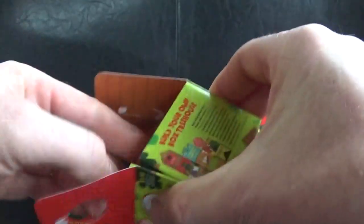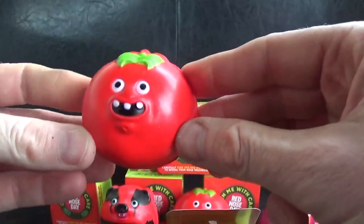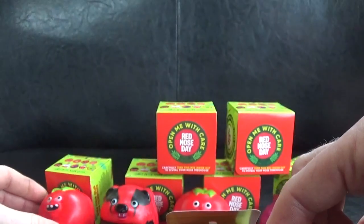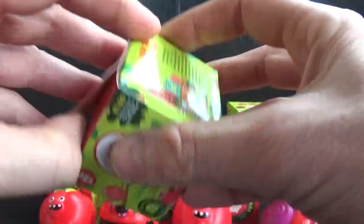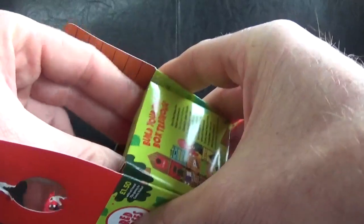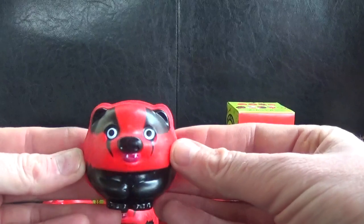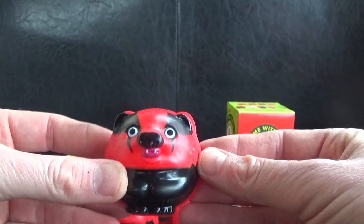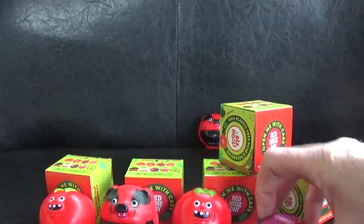Box number four - we've got another Tommy, number nine, so we've got two red Tommys now. Come on, fingers crossed! The Robin one looks quite cool, and so does the Fox. And we've got Badger again - so we've got two Badgers and two Tommys. Let's start stacking these at the back to see what we've got.